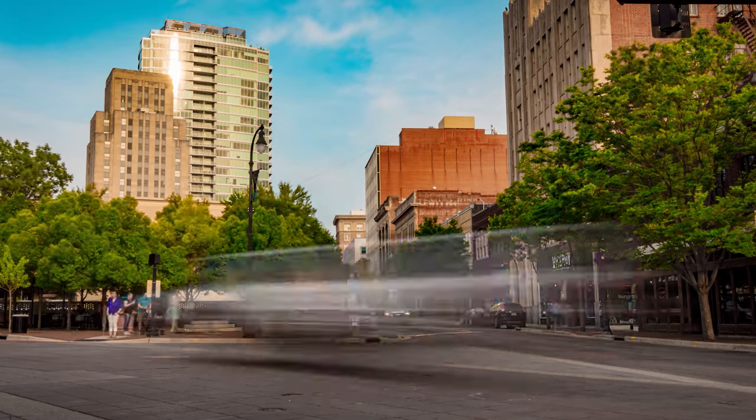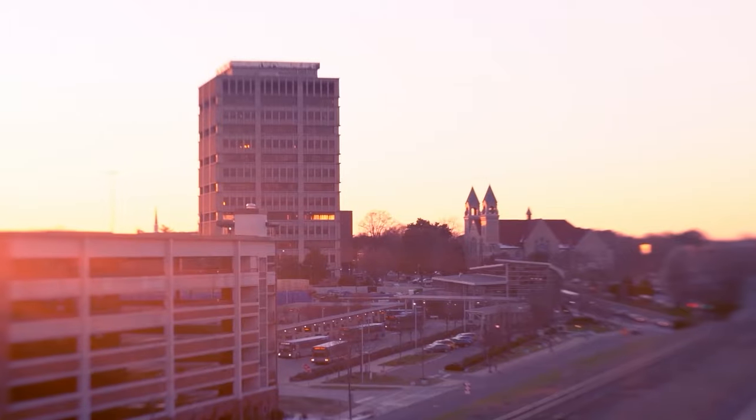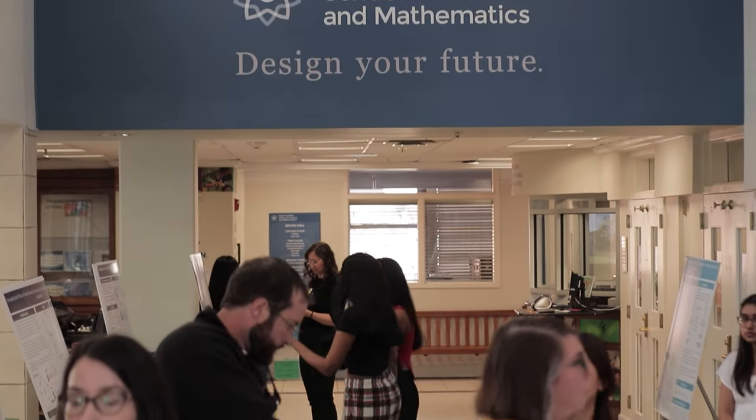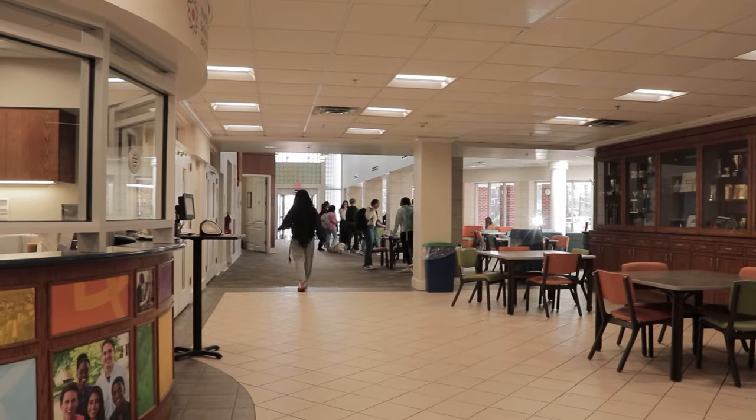Our campus is located in Durham, which makes up one part of the Research Triangle, along with nearby Raleigh and Chapel Hill. We'll start our tour in Bryan Lobby, the main entry point for visitors to our campus. We host events in this space, and just down the hall is the front desk where parents can pick up and drop off our students.